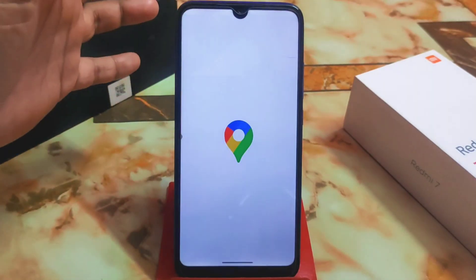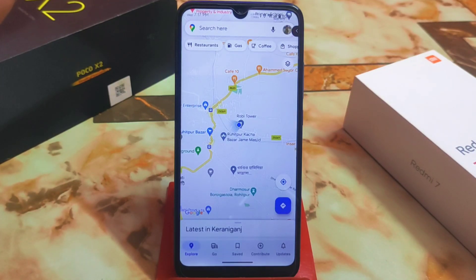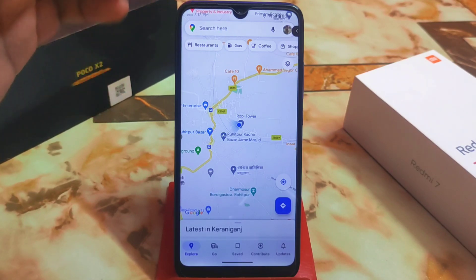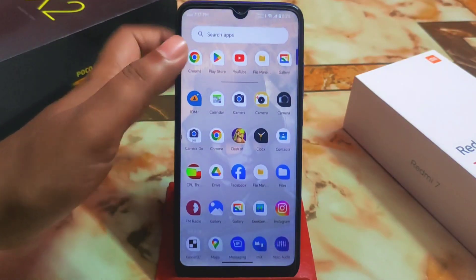Now let me show you that Google Maps is perfectly working. Both builds are available — I am currently using the Vanilla build, and a GApps build is also available. I recommend the Vanilla build because you have the choice to install GApps yourself, which reduces extra pressure on your device. GPS is working perfectly — everything is just awesome.